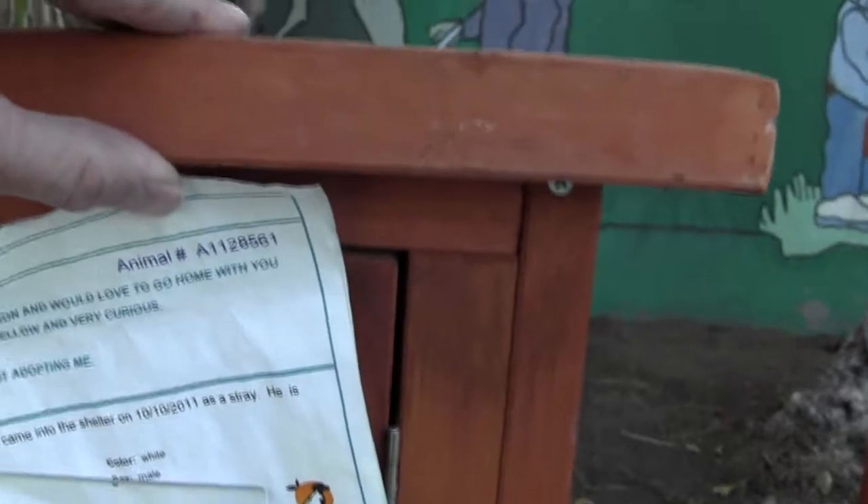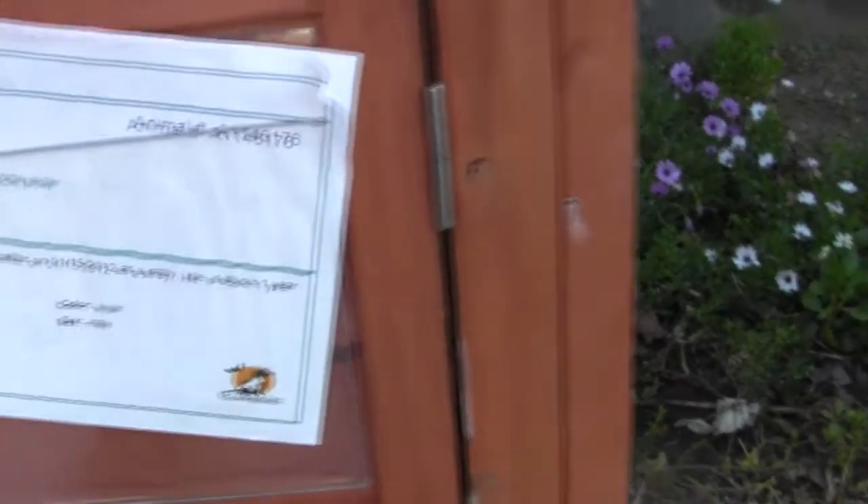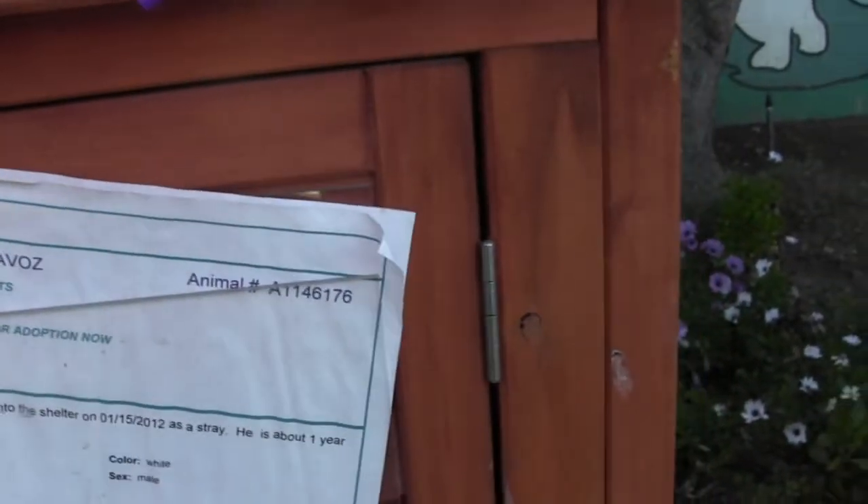You get the animal number up there. This one I'm going to comprise pretty much all of them, because there's not that many cages for the bunnies, but it just gives you an idea. The two male rabbits — the animal number.